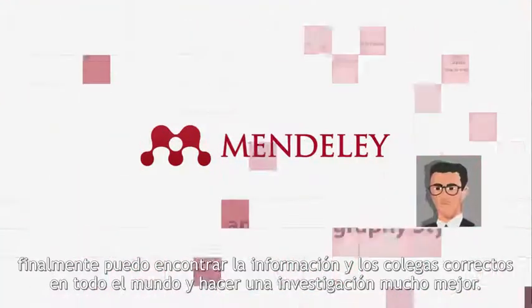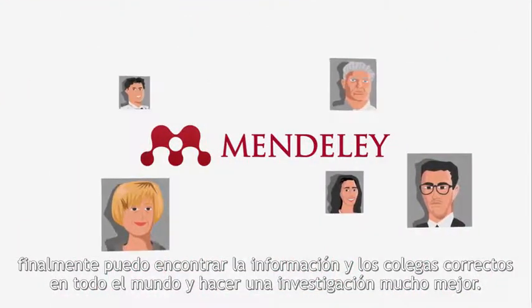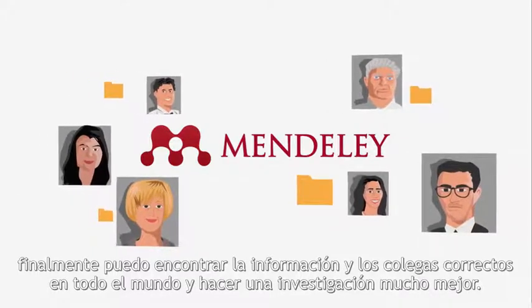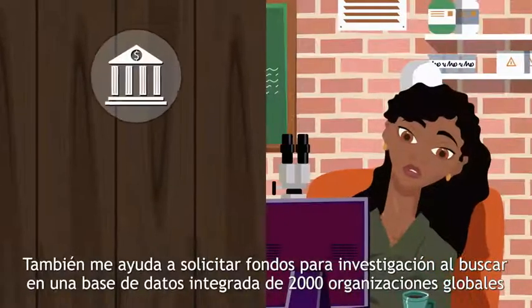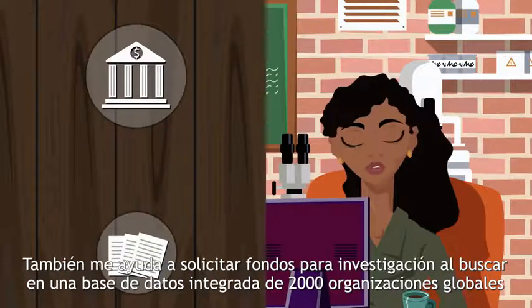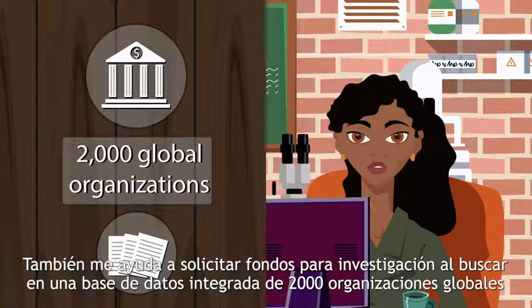With Mendeley, I can finally find the right information and colleagues all over the world and do much better research. It also helps me apply for research funding by searching an embedded database of 2,000 global funding organizations.